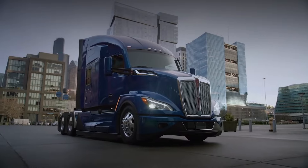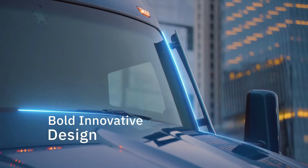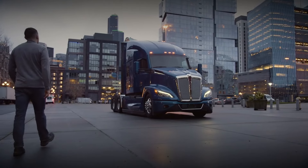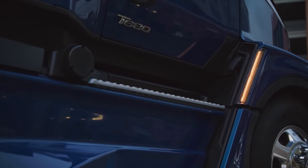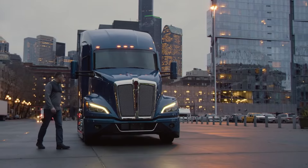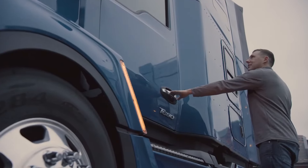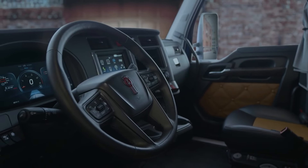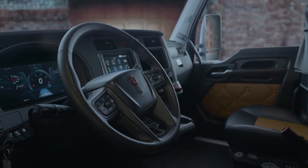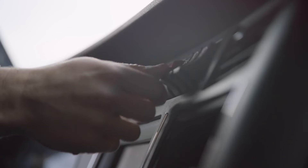Kenworth T680 — an advanced aerodynamic long-haul tractor engineered for unparalleled efficiency and uptime. Its sleek exterior boasts innovative design elements, including a narrower hood, grille, A-pillar turning vanes, integrated front air dams, and optional side extenders, collectively offering up to 7% fuel savings from day one. Enhanced visibility is provided by best-in-class LED headlamps and signature LED daytime running lights, giving the T680 a distinctive Kenworth look.